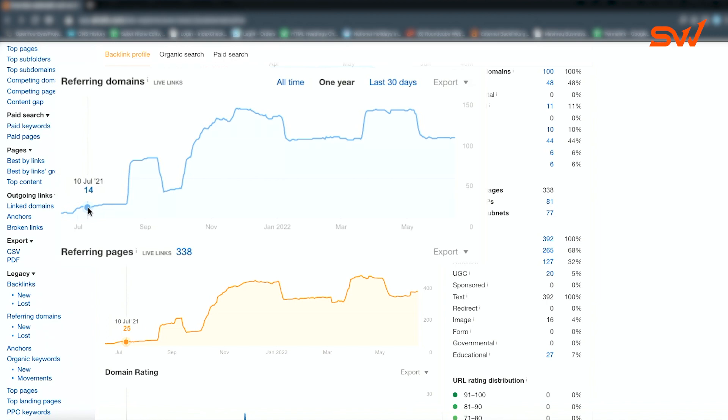Let me take my own website as an example. As you can see, I started building links here when I had zero content — all the content came in later. These were all branded anchor texts, URL anchors, and naked anchors, just to keep that authority rolling to the homepage.